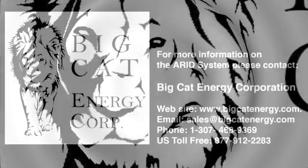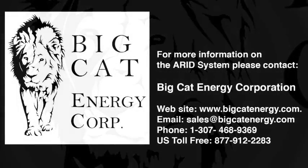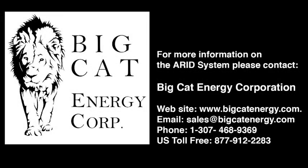If you would like to discuss your current water handling needs or just have questions, contact us and we will show you how the ARID system can be implemented on your current or planned coal seam gas project to save you time and money. Our website is www.BigCatEnergy.com. You can email us at sales@BigCatEnergy.com, or phone 1-307-468-9369, or call toll-free in the USA at 1-877-912-2283.